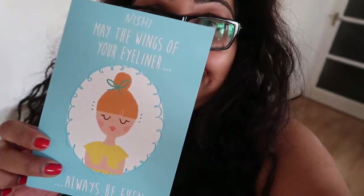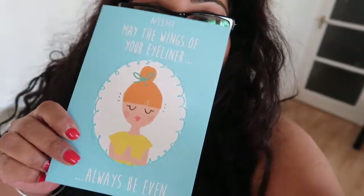Also one more thing — look what just arrived in the post! This is so nice and super unexpected. My friend Parry sent me a birthday card. It says: 'Nishi, may the wings of your eyeliner always be even.' I love this card so much. I don't even know how she knows it's my birthday tomorrow — that's so nice of her, really unexpected.